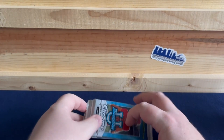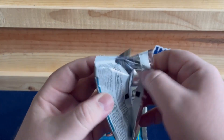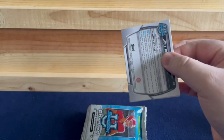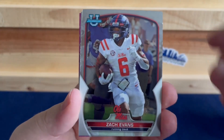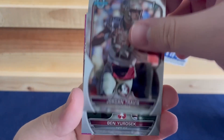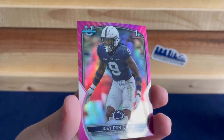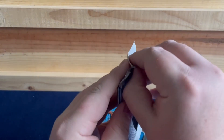Let's do it again — Bowman U Chrome, pack number one. We have Zach Evans, Geel Hall, Jordan Travis, and Ben Andy. Jory Porter Jr. on the pink — that's a nice one, having a good year for the Steelers.